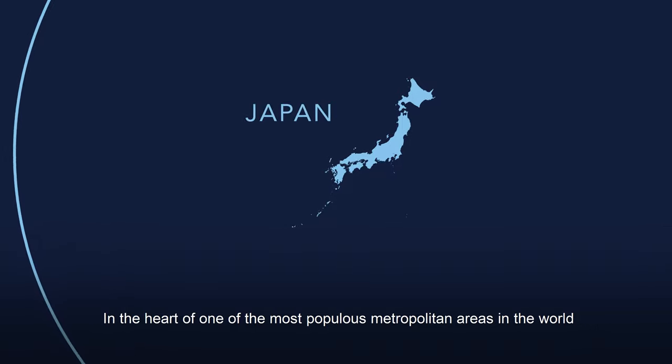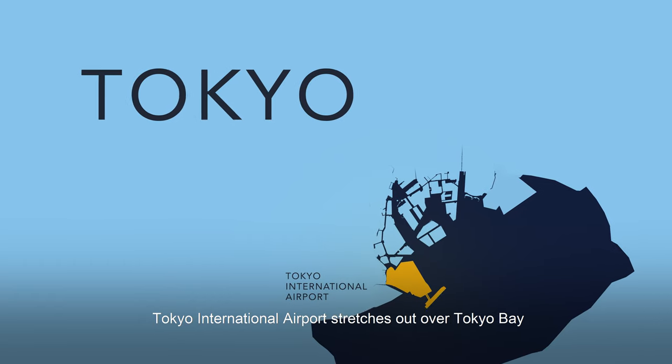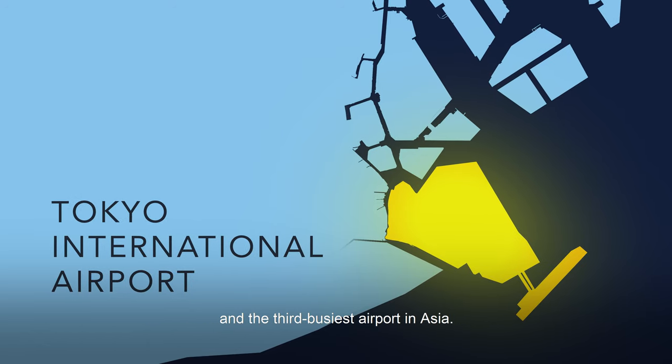Tokyo International Airport. In the heart of one of the most populous metropolitan areas in the world, Tokyo International Airport stretches out over Tokyo Bay, an important gateway from Japan to cities around the world, and the third busiest airport in Asia.